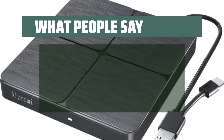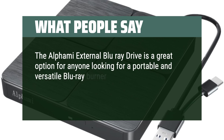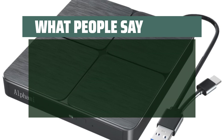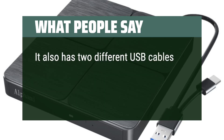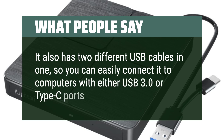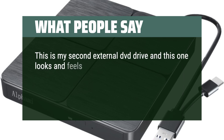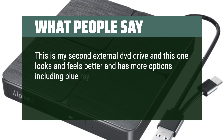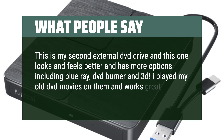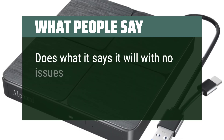What people say. The AlphaMy external Blu-ray drive is a great option for anyone looking for a portable and versatile Blu-ray burner. It is slim and lightweight, making it easy to carry with you wherever you go. It also has two different USB cables in one, so you can easily connect it to computers with either USB 3.0 or Type-C ports. This is my second external DVD drive and this one looks and feels better and has more options including Blu-ray, DVD burner, and 3D. I played my old DVD movies on them and it works great and can't wait to try 3D. Does what it says it will with no issues.